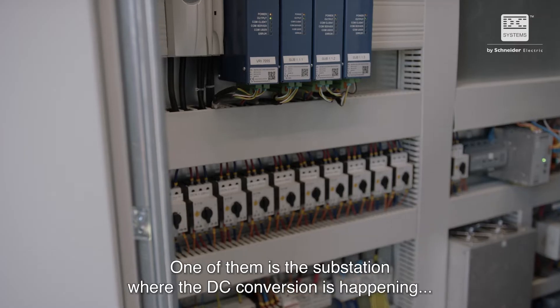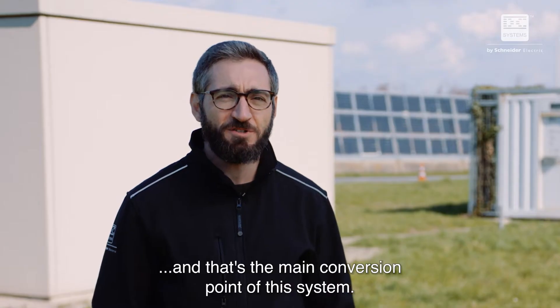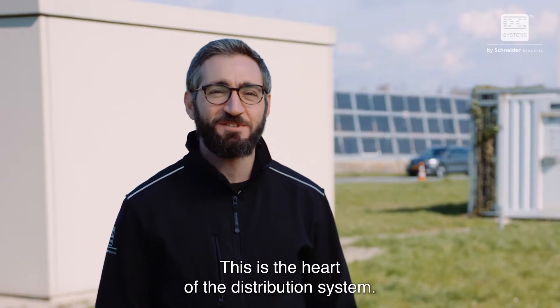One of them is the substation where the DC conversion is happening, and that's the main conversion point of this system. The other one is the substation where the energy is stored — this is the heart of the distribution system.